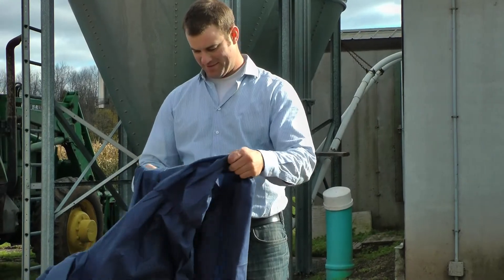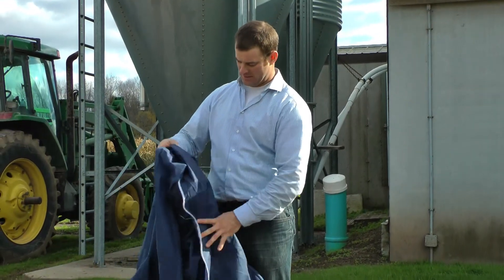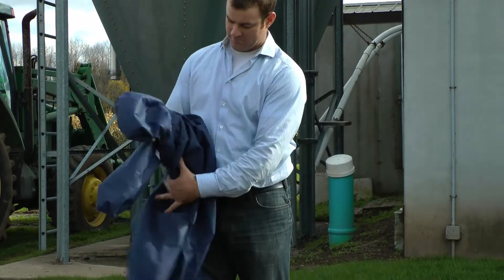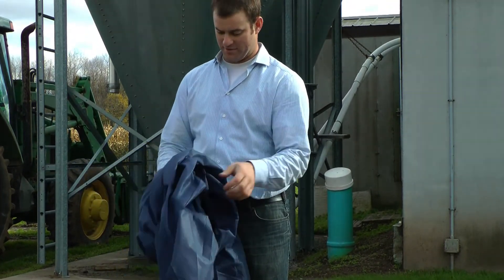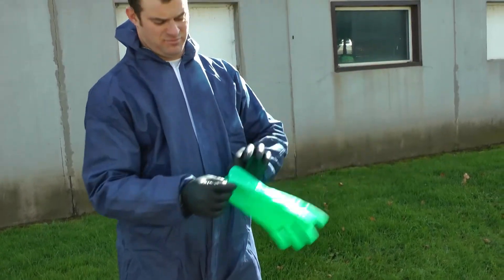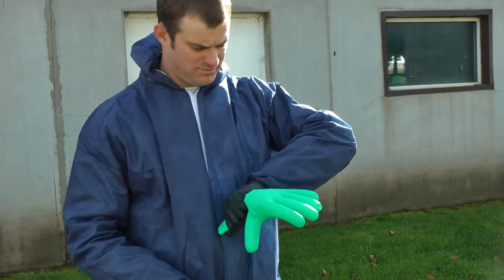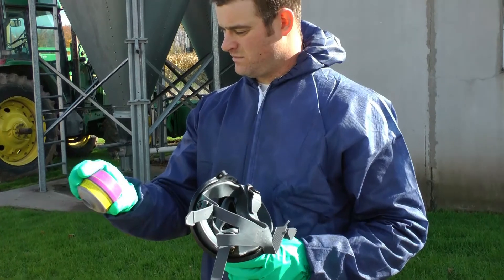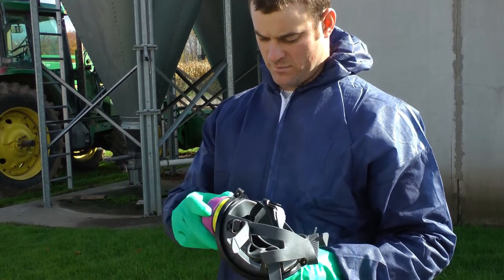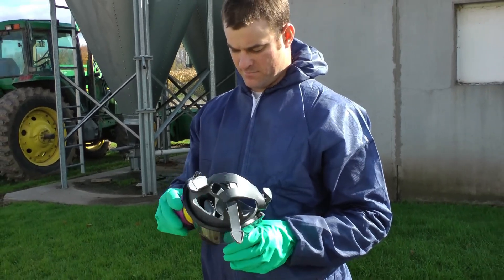Once you've got all of your PPE gear together, you will need to make sure that everything is in good working order. Start by checking your PPE for any signs of wear and tear, such as damaged seals in the face mask or small holes or tears in the gloves and protective clothing. Keep in mind, some PPE, like respirators, have an expiration date, so check the original packaging or instructions to make sure it is still safe to wear. If the expiration date has passed, throw it out.